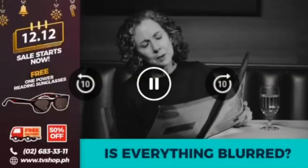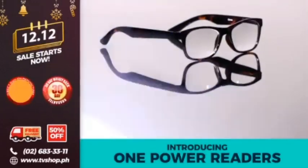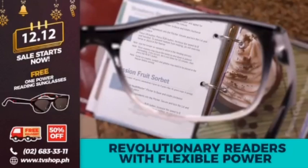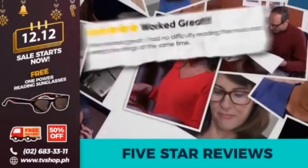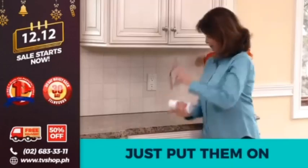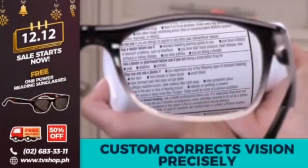Are you at that stage where you look at the page and try to read the words but they're nothing but a blur? Introducing One Power Readers, the revolutionary patent-pending readers with flexible power. America loves One Power Readers — the five-star reviews say it all.